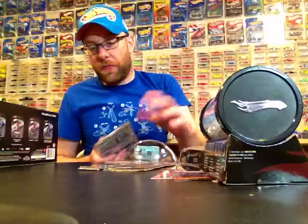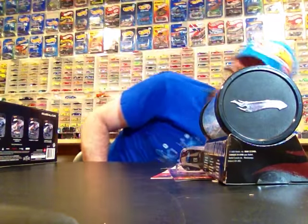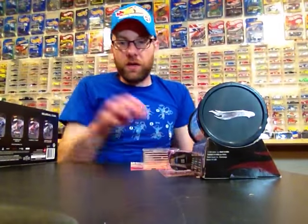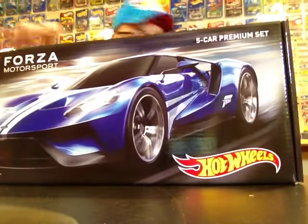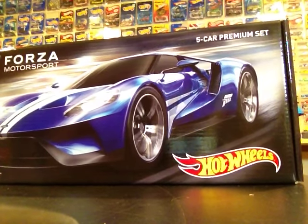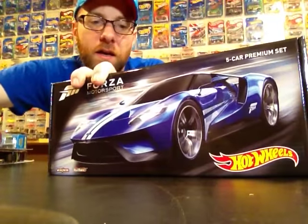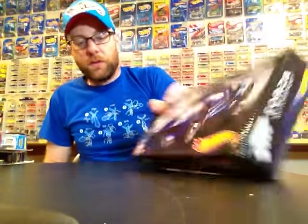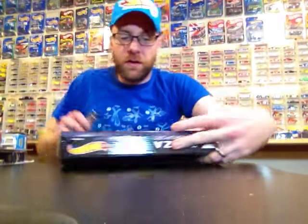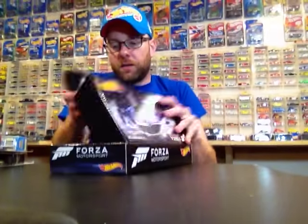Then I went to Toys R Us this weekend and got one of these Forza sets. We're going to open it up quick to show you what's inside. Spoiler alert — it's kind of disappointing, honestly. It is really cool that you can buy the whole set in a box, don't get me wrong, and it's $24.99, so it saves you a little bit of money from buying them individually at Walmart.